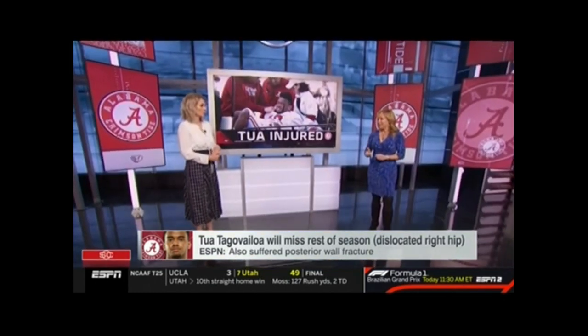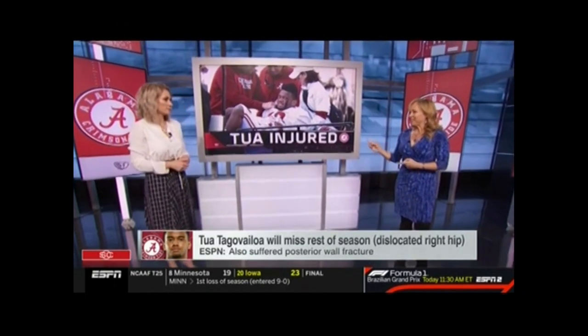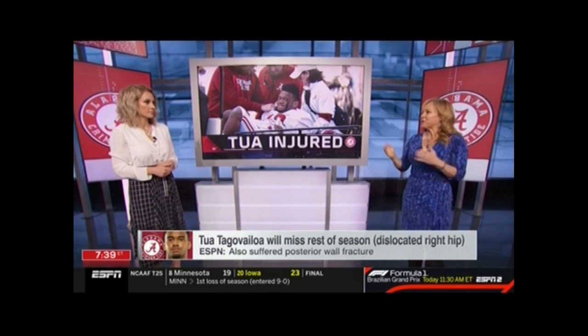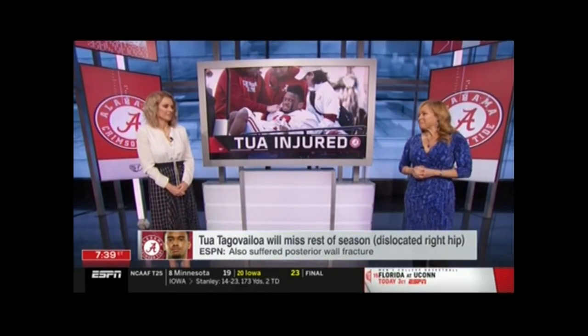Freak injury though it is, this happened before in Alabama — happened to C.J. Mosley. Same team physician, Dr. Lyle Cain, same team. C.J. Mosley played the next year at Alabama, went on to be a first-round draft pick, and plays in the NFL currently. So let's put a silver lining on it.